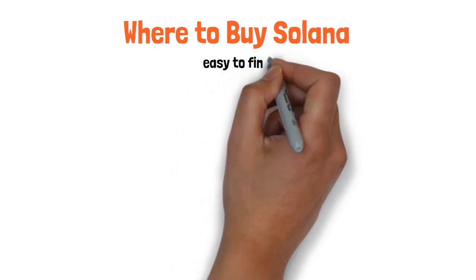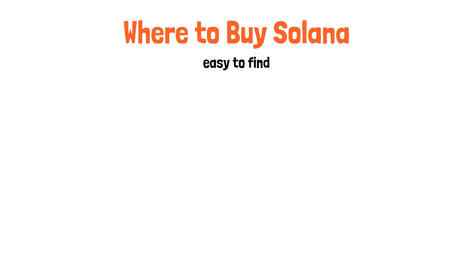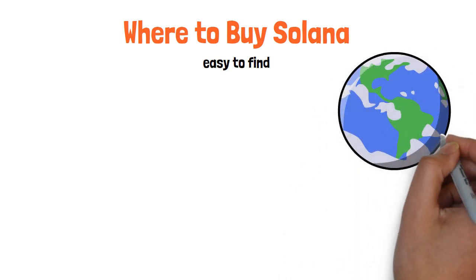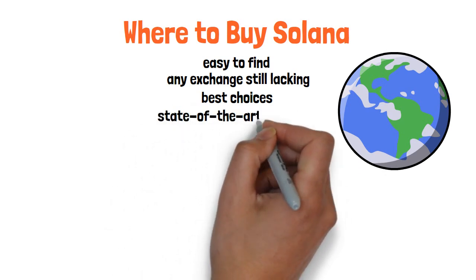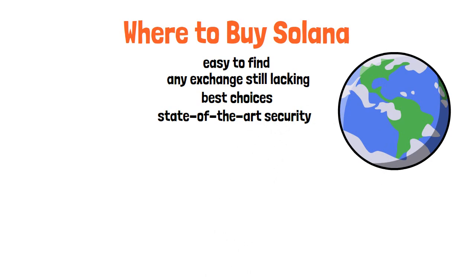Where to buy Solana? As a top-10 coin with a worldwide following, SOL is relatively easy to find. With its growing popularity, SOL has become a priority listing for global trading platforms, and will likely be included shortly by any exchange still lacking the token. For US consumers, FTX, Crypto.com, and Coinbase represent the best choices for buying SOL, offering state-of-the-art security to protect your crypto so you can feel safe purchasing, storing, and staking your digital assets.